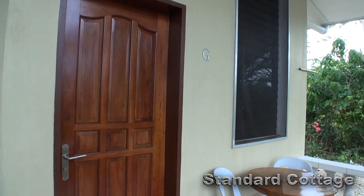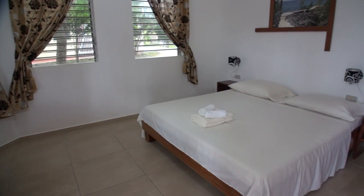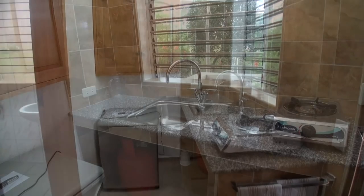The standard cottages are a little bit smaller in size and come with an electric fan. Other than that, they're fairly much the same as the comfort cottages.